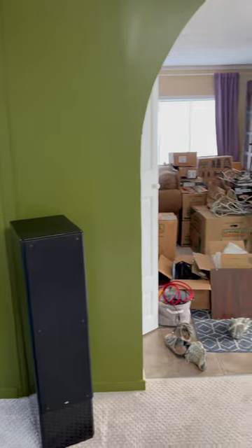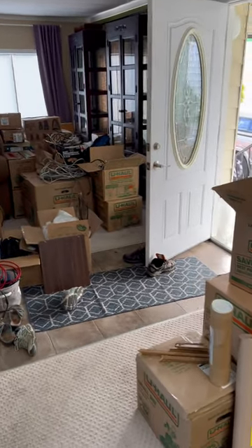Rotating around to the kitchen — look at that green. That's very much the color we do have in the living room. You can still see lots and lots of boxes.